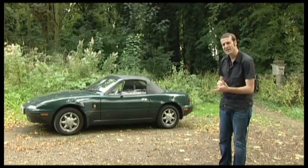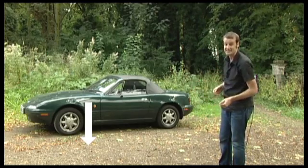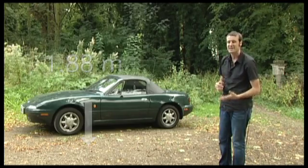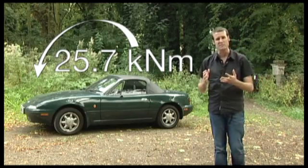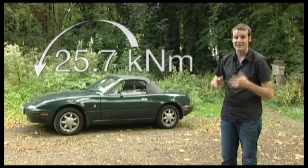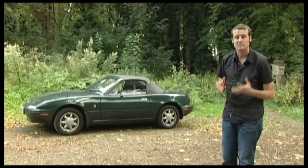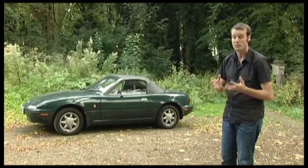However, the 1,391 kilograms in front, acting at a distance of 1.88 metres, gives us a 25.7 kilonewton metre moment in the anti-clockwise direction. Clearly, we're going to need another very large moment to balance these out, and even give us a net clockwise moment to pop our wheelie.